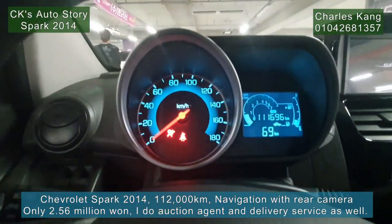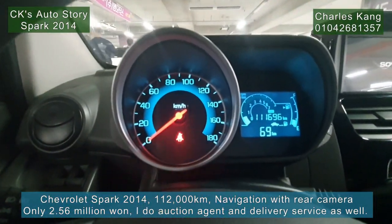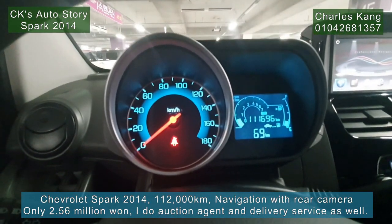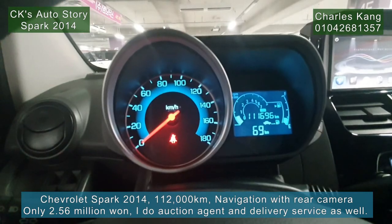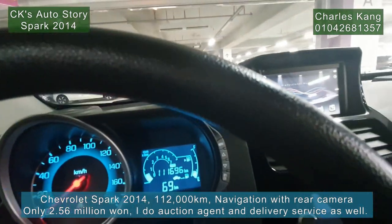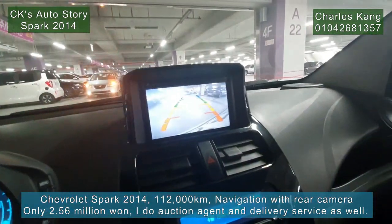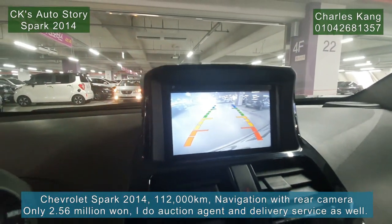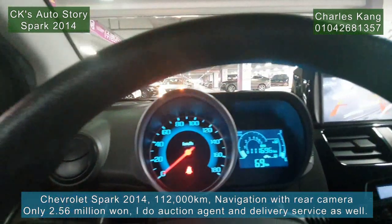Let's check the mileage: 111,666 kilometers only. The rear camera is also working very well. It's a very nice option for you.